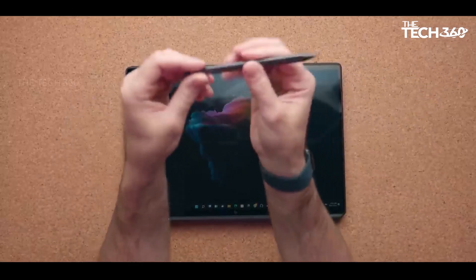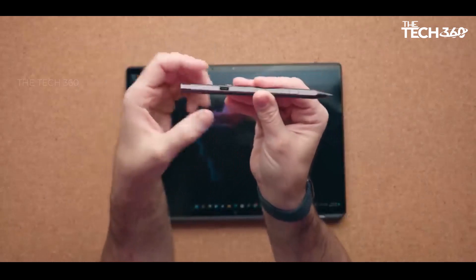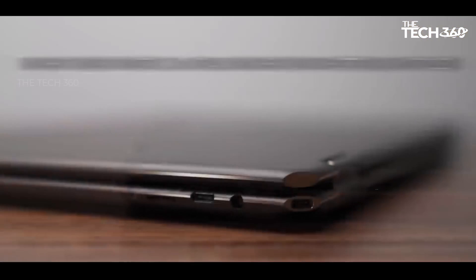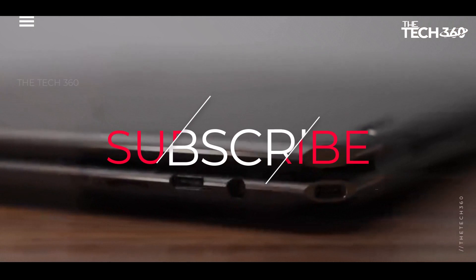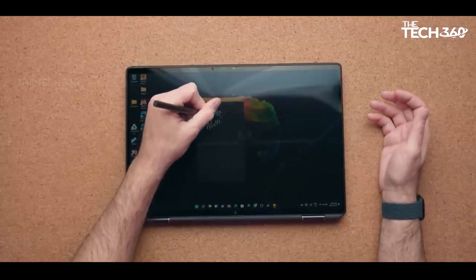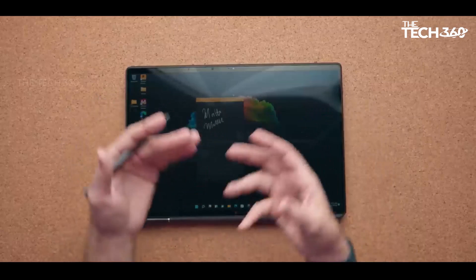If you liked this video and it helped in any way, please give this video a like, and if you don't want to miss out on any future videos, subscribe to the channel. I hope to see you in the next video. Till next time, see you guys!